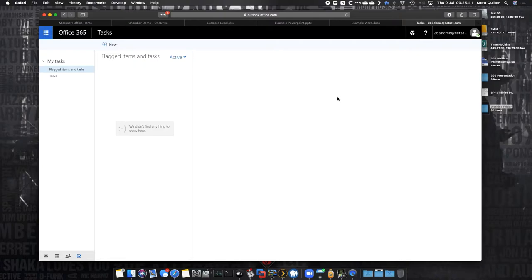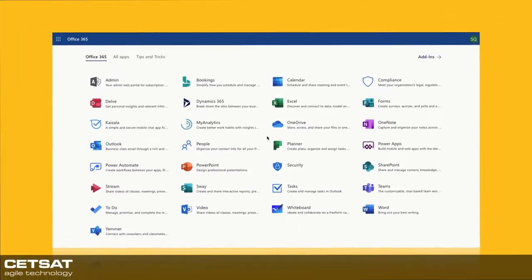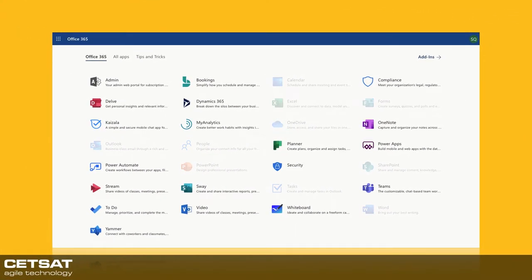So that's a quick whistle-stop tour of the base apps of Office 365. We looked at the core apps — Outlook, calendar, people, tasks — and OneDrive and SharePoint because they're part of what makes it all work as a file repository. You don't have to use that file repository if you don't want to — you can work on files locally and still use these apps.